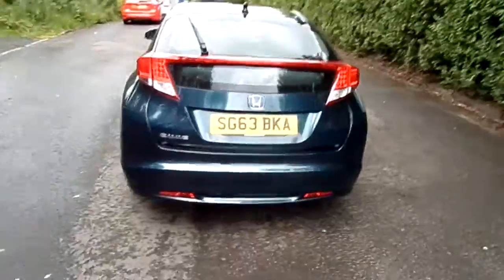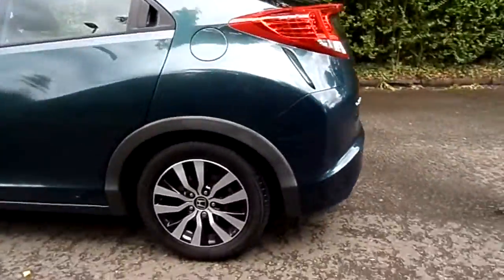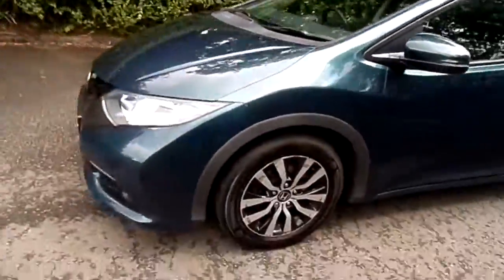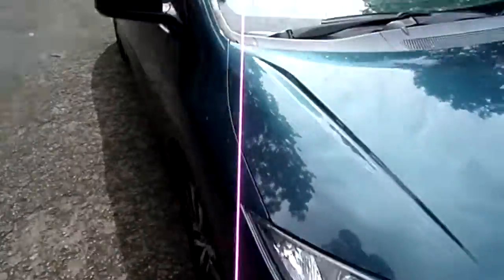As you can see from the video, the car's in excellent condition. It comes with diamond cut alloy wheels, LED daytime running lights, and the car also has a reversing camera.